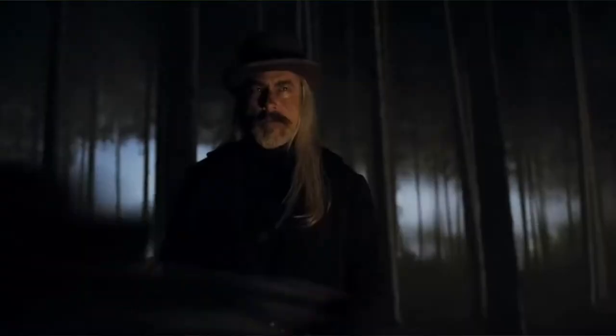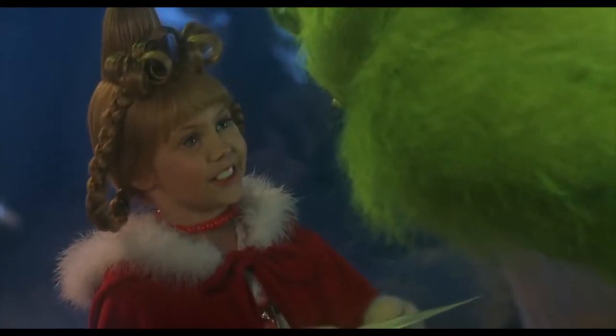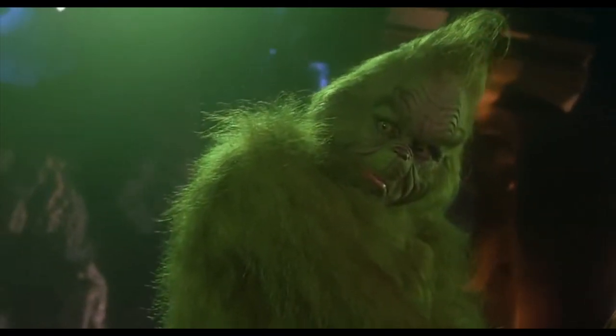Number six: Ron Howard's How the Grinch Stole Christmas. It's not really a horror film, but Rick Baker did a great job on the makeup — transforming all the actors and actresses into the Whos from Whoville. And of course, Jim Carrey played none other than the heartless, meanest, and greenest — the Grinch. Rick Baker's makeup made the Grinch so real.